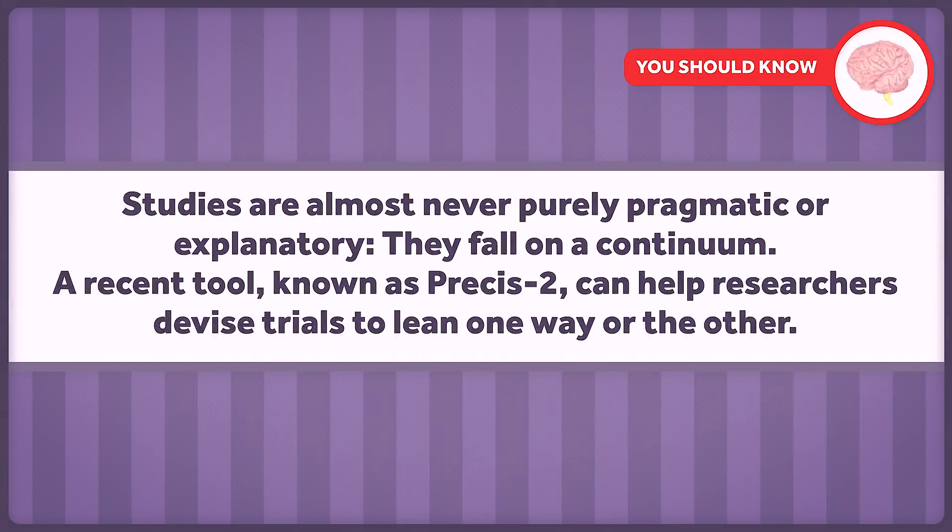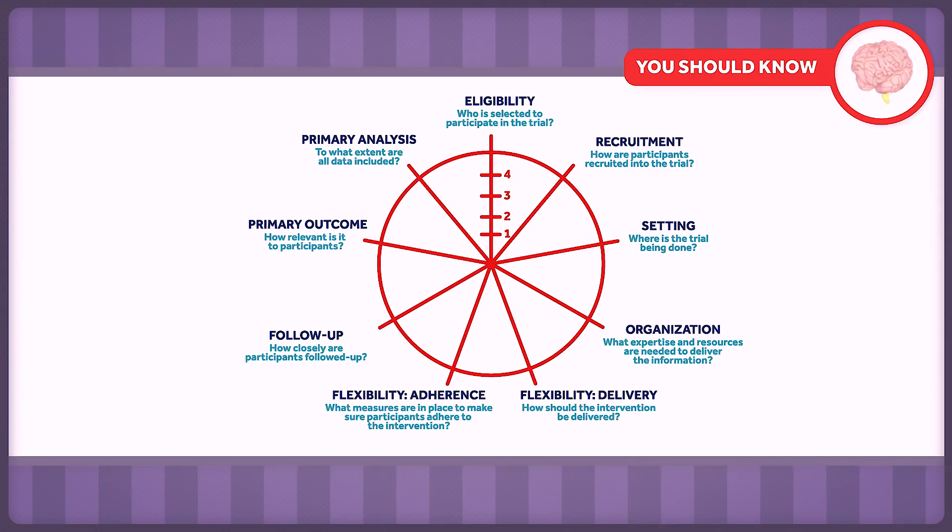Studies are almost never purely pragmatic or explanatory — they fall on a continuum. A recent tool known as PRACII can help researchers devise trials to lean one way or the other, and it's scored on nine domains.